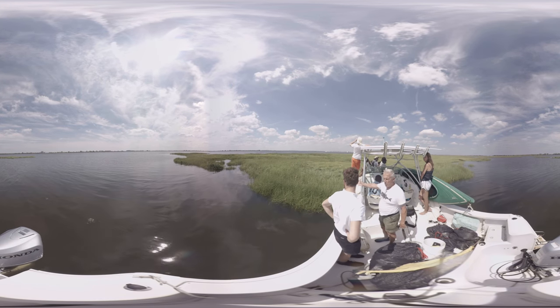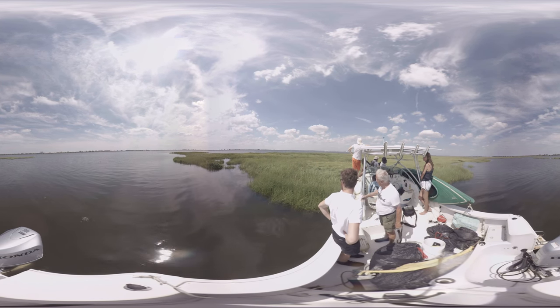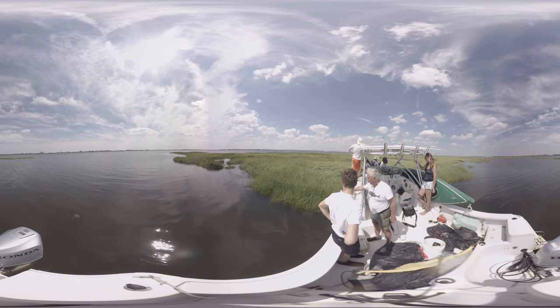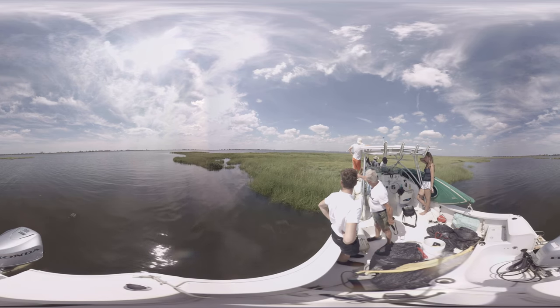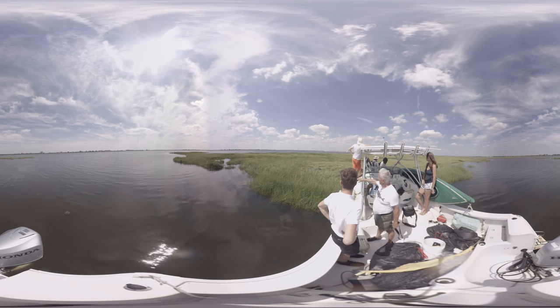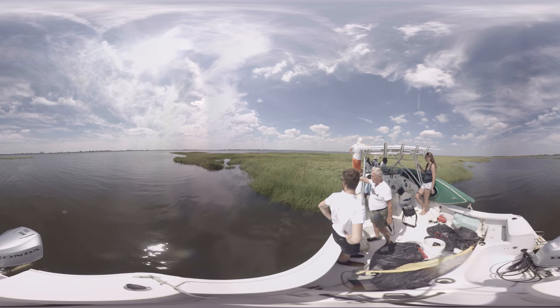But this marsh — you can see the beautiful Spartina grass. It's in full growth now in mid-summer. This is the low marsh called Spartina. The other grass is up there, a little smaller, a little higher in elevation. So this is a good marsh here.